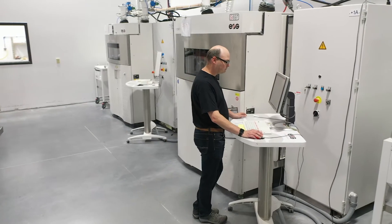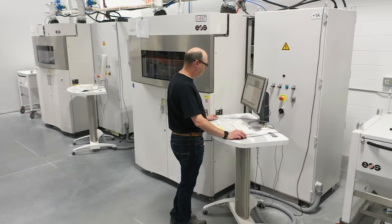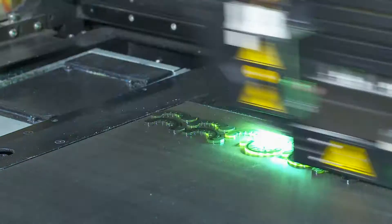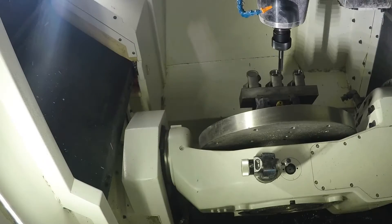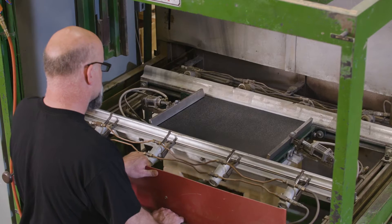It's important for us to have both additive manufacturing and traditional technologies under one roof, because that means our customers know that they can come to MCT with any sort of challenge and we can meet it, whether it's a traditional manufacturing technology, additive, or a combination of both. We can handle large and small projects because of the size and scope of the equipment we have.